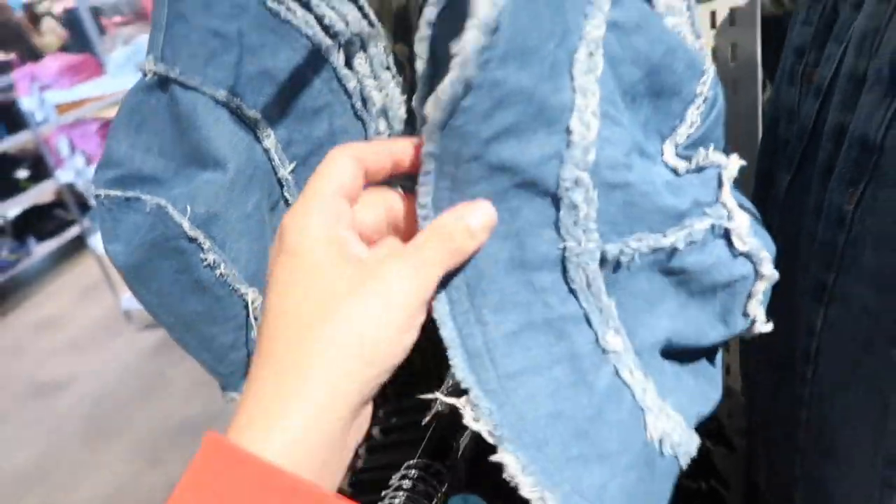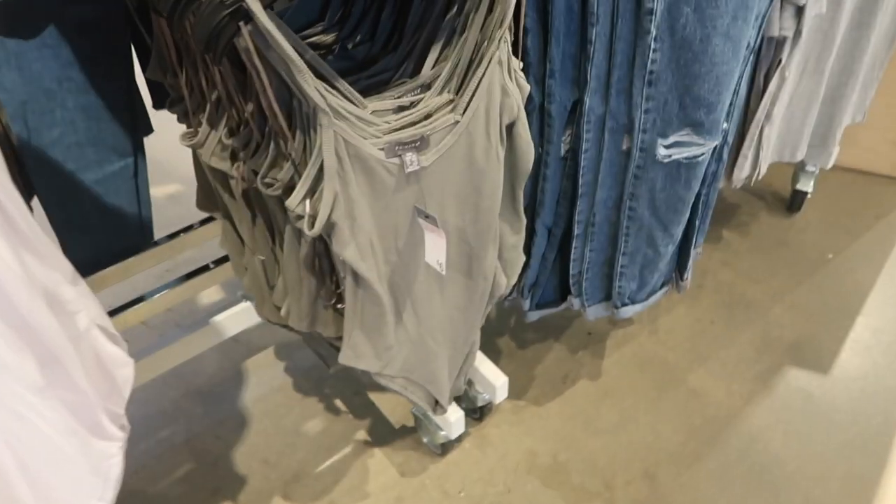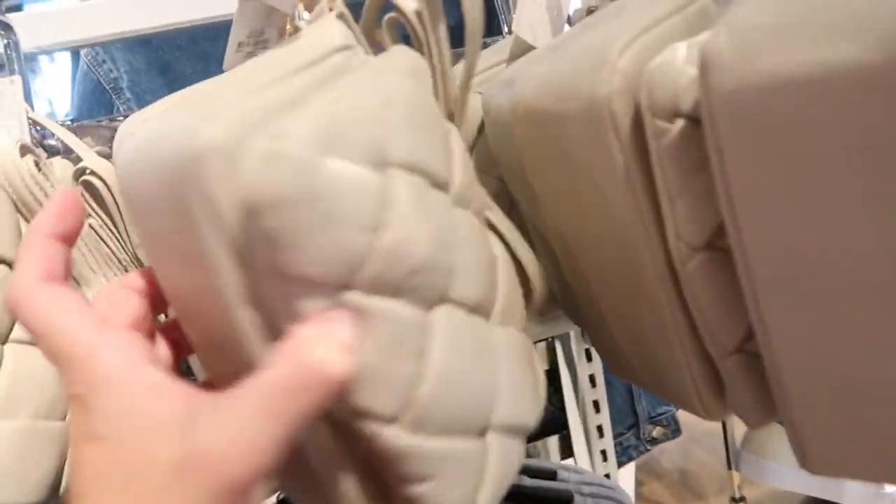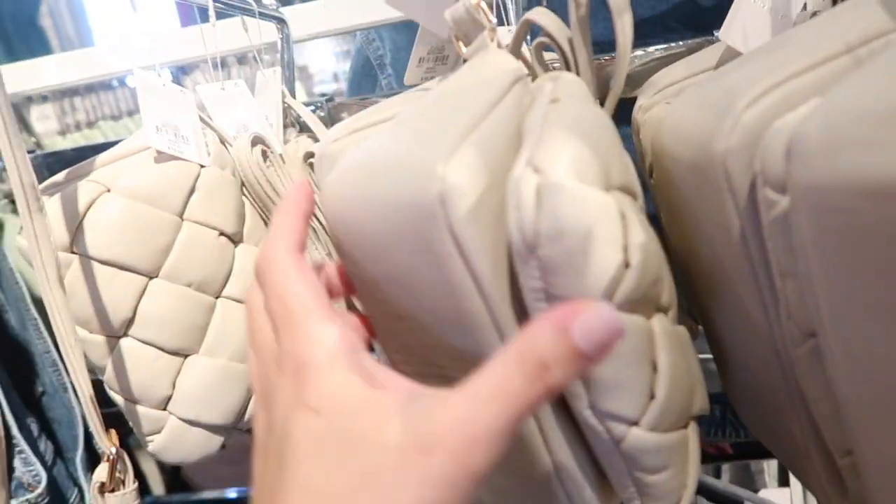I know I saw this somewhere — I can't remember, a celebrity wore something similar. This little denim bucket hat is seven dollars — good price. They also have that gray bodysuit in the olive for six, and that quilted bag we saw in the pink and the beige is also ten dollars.